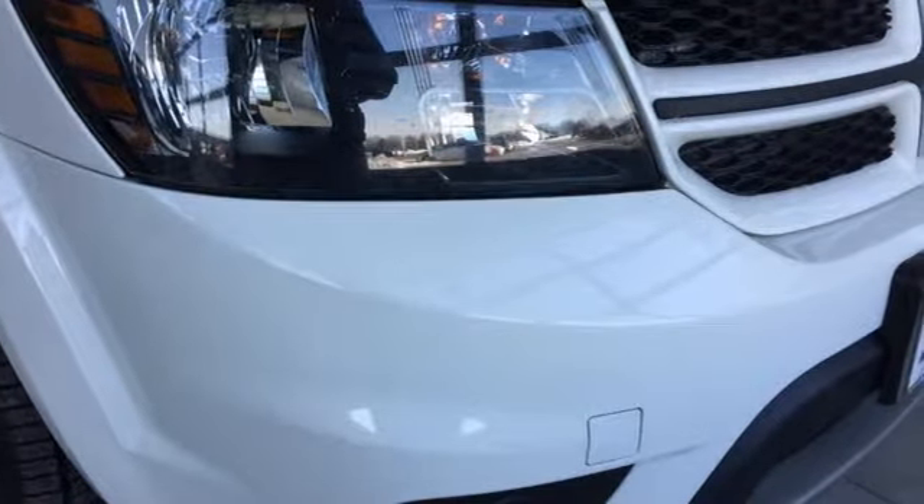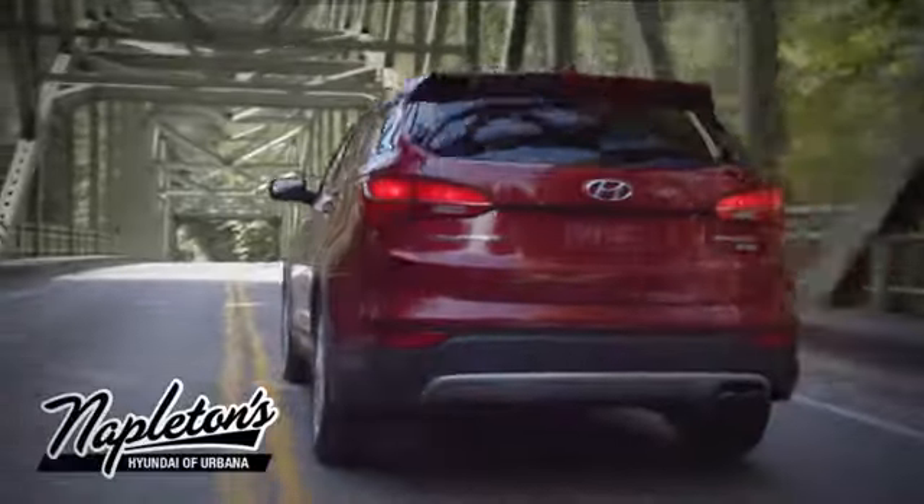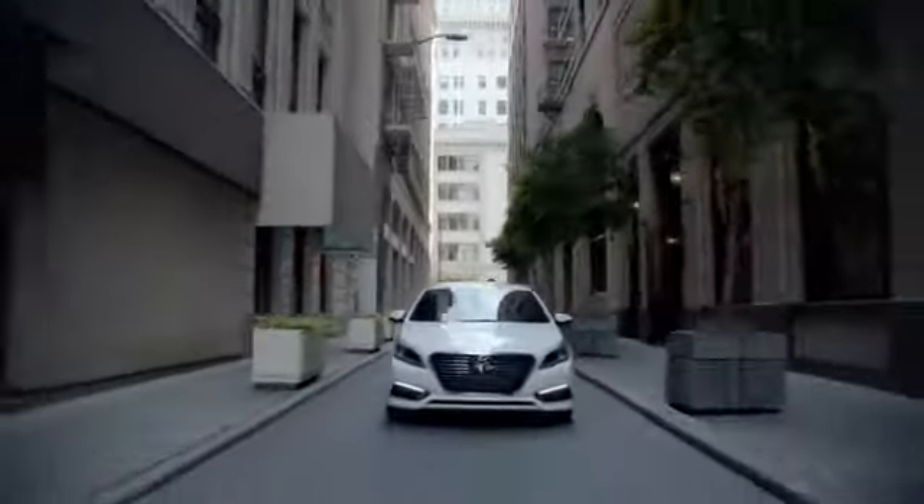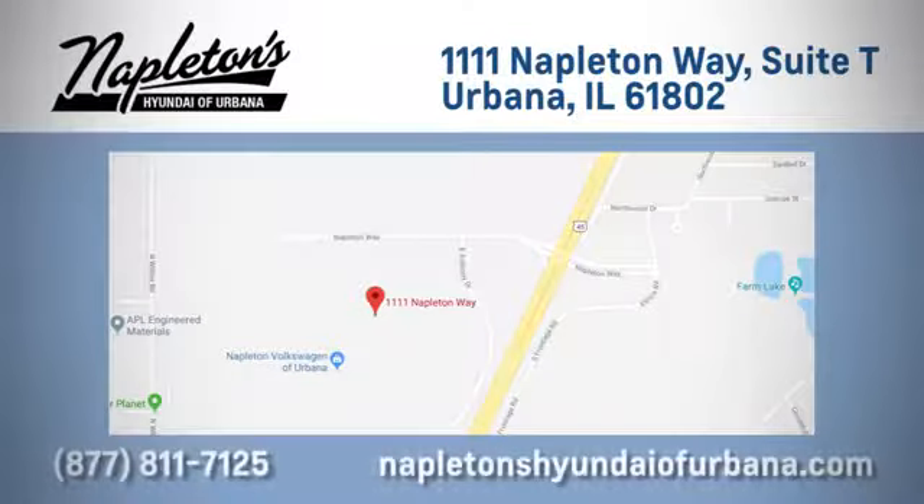Come in for a test drive. From the time you come into our facility, you can see why Napleton's Hyundai of Urbana is different from the competition. Call, click, or stop in today. We are located at 1111 Napleton Way in Urbana, Illinois.